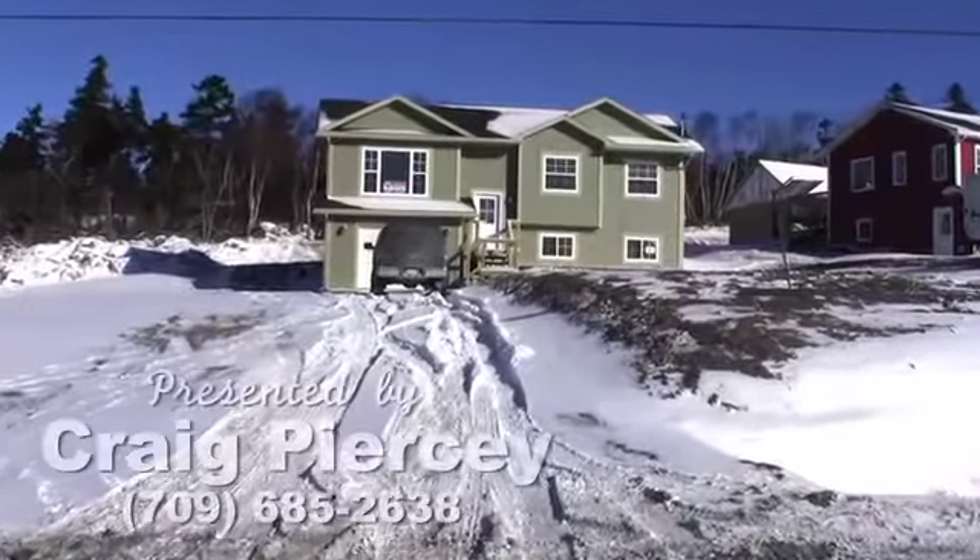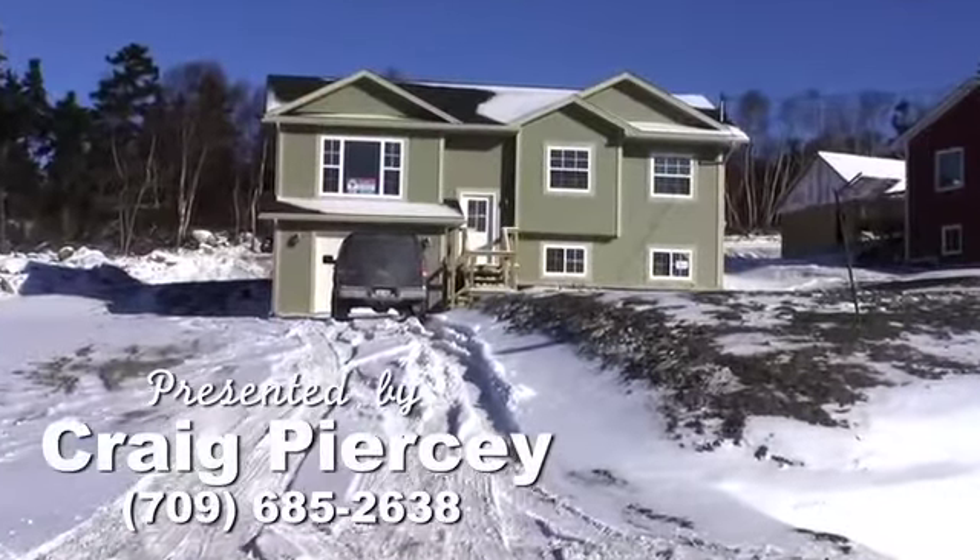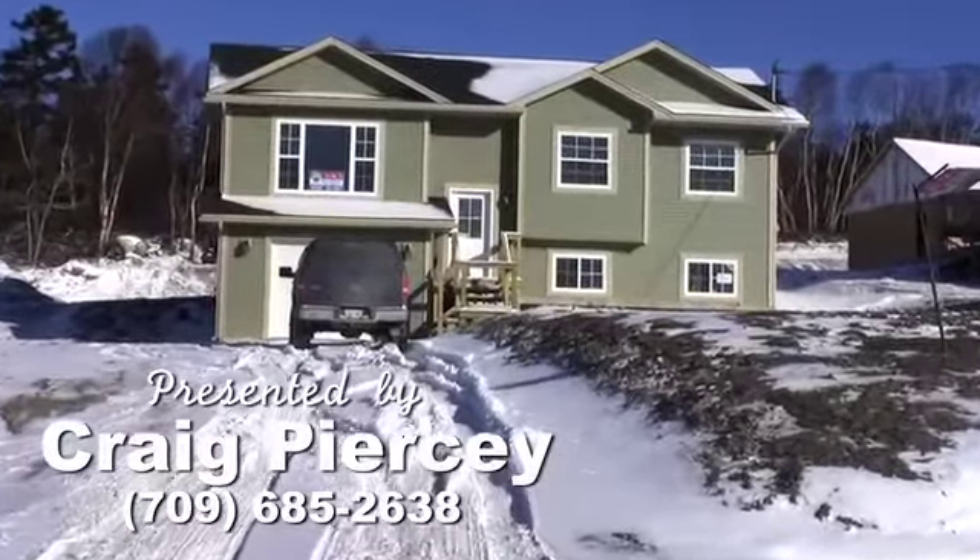This home is proudly presented by Craig Pearson of RE-MAX East Coast Realty.